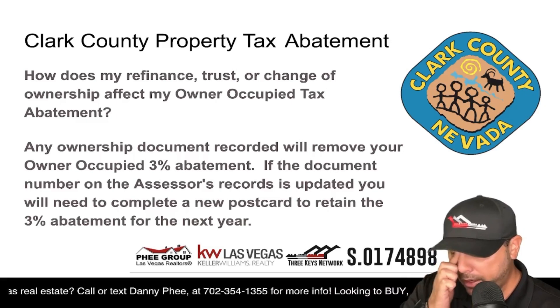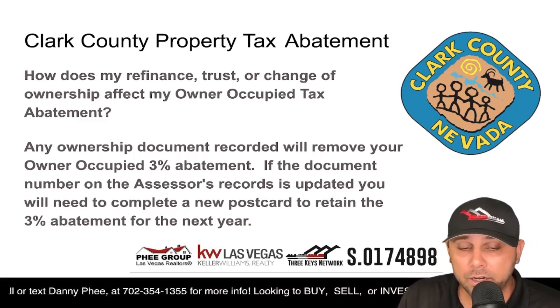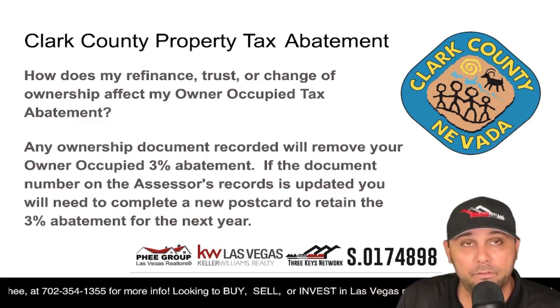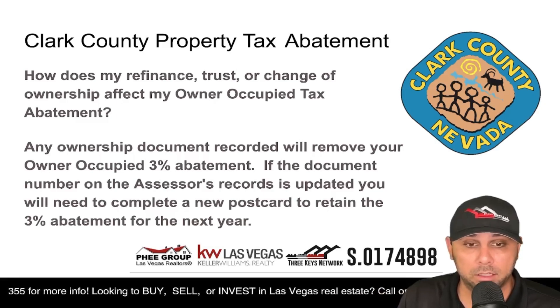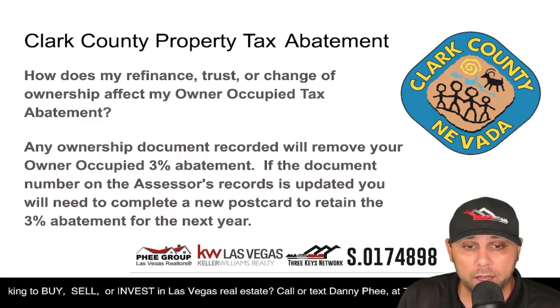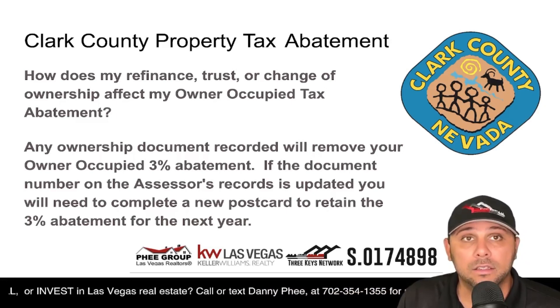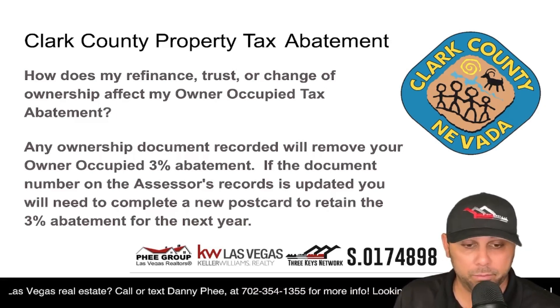Important note: maybe you've already filled out this card and taken advantage of this program. But if you've refinanced the home since submitting the tax abatement form, put it into a trust, or changed the ownership in any way, that can affect your status and you need to redo this before the deadline.